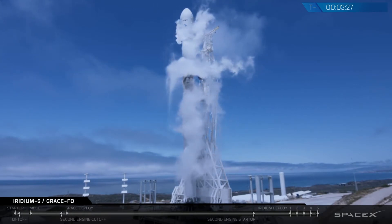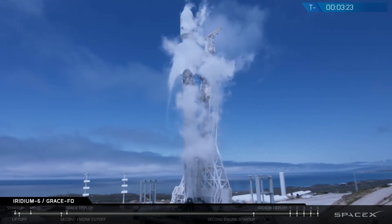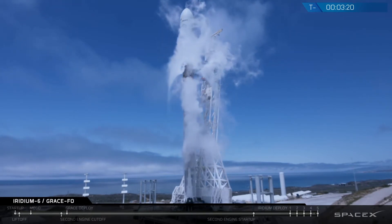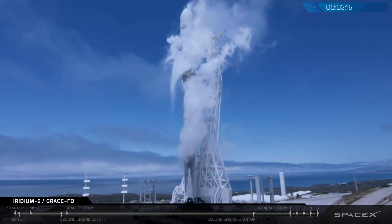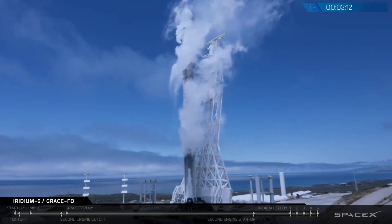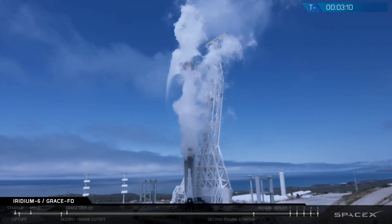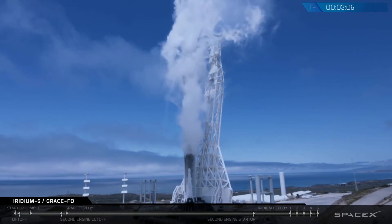As we get inside of 90 seconds, you may see a large white cloud come off the transporter erector — that's gaseous oxygen venting from the plumbing in the erector, and if we see one, that's normal. Iridium and GRACE satellites are ready to go, the teams are waiting for launch, the range is ready to support, and the weather has cooperated.